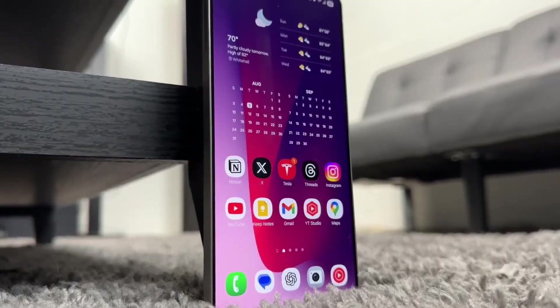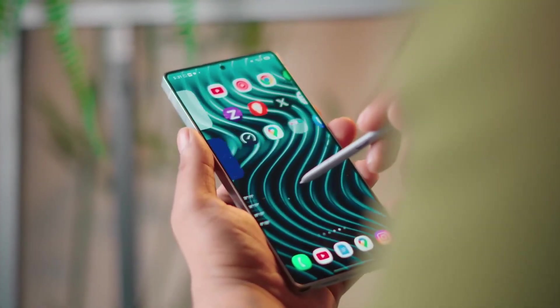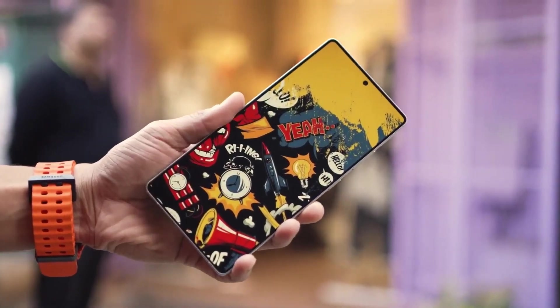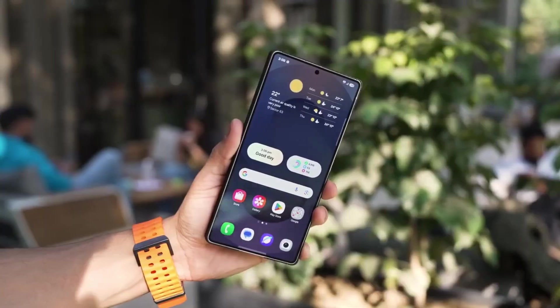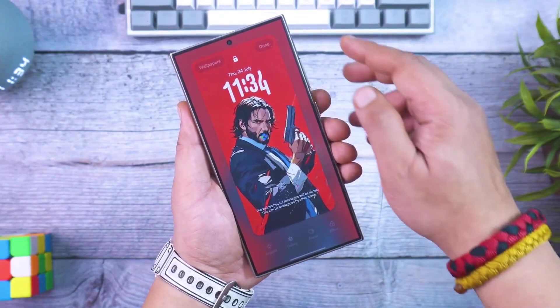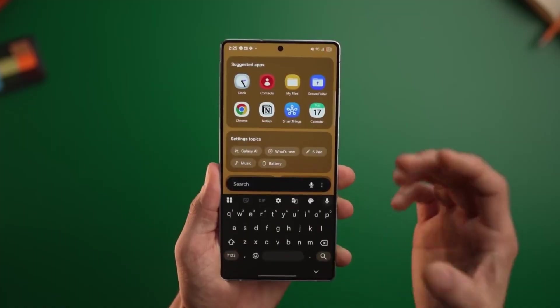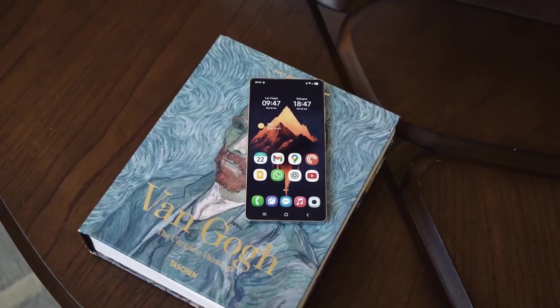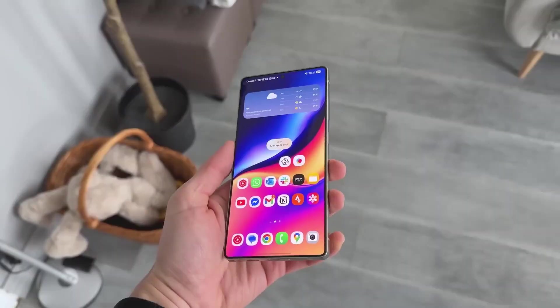At first glance, One UI 8 looks familiar: clean icons, soft gradients, minimalist design. But dig deeper and you'll find a system obsessed with flow. The animations aren't just smooth, they're predictive. When you wake your phone, the unlock gesture doesn't feel like a command — it feels like a conversation. The new shifting clock doesn't just move around your wallpaper; it dances with it, contouring itself to the shape of mountains, faces, even shadows in your photo.